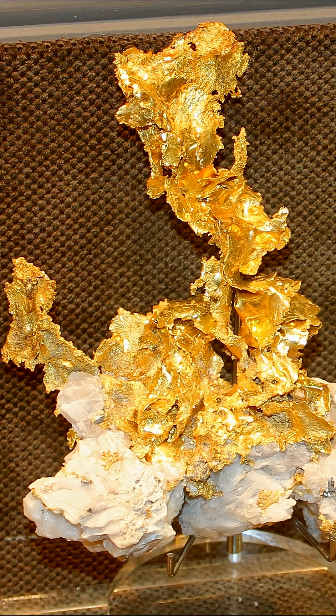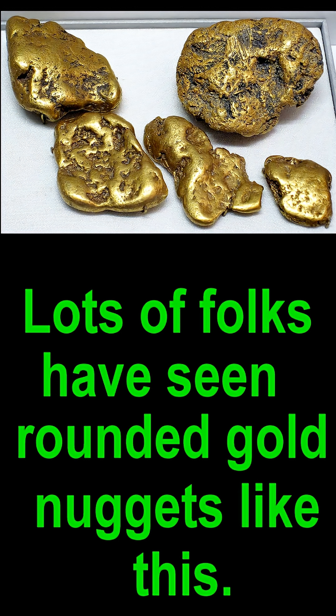These gold formations make naturally beautiful and statuesque displays, so they're highly valued by collectors. Lots of folks have seen rounded gold nuggets like this — those are, by comparison, a lot more common. But leaf gold is very unusual.